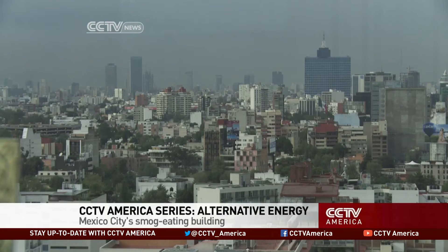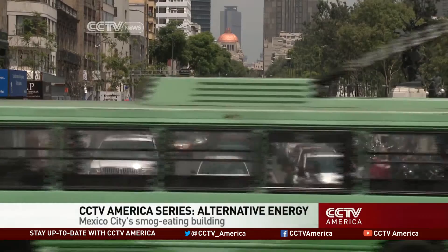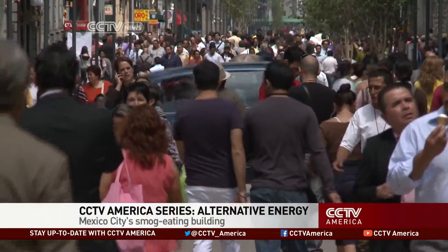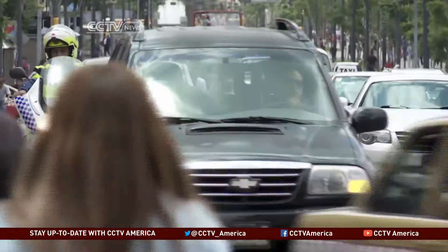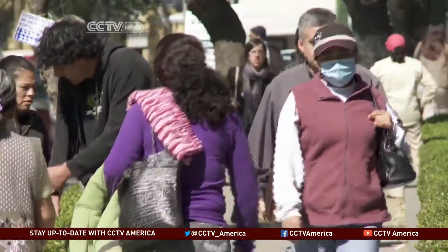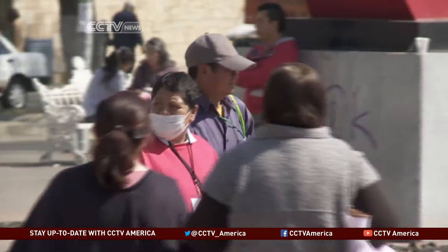The worst days to draw breath here in the Mexican capital are in the winter. That's when cold air traps thick smog over the valley, and the toxic cocktail is inhaled by 20 million people. On days like that, especially when traffic is heavy, residents often say they feel a sharp pain in their lungs when drawing a breath.